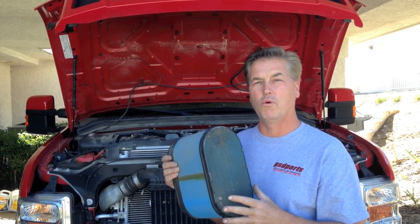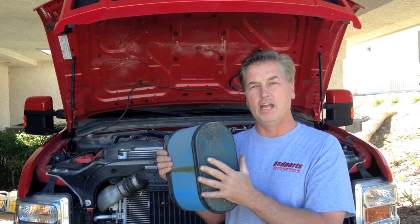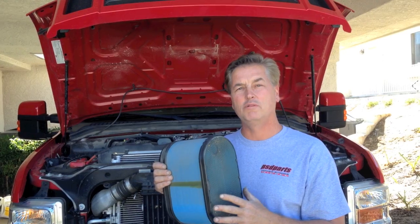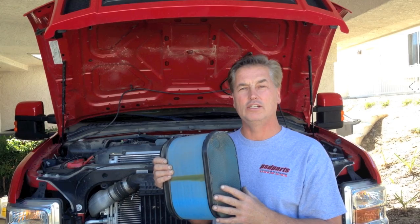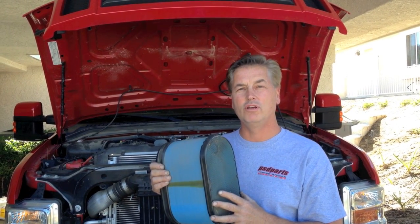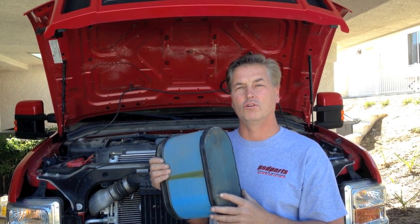Now, if your exhaust filter is starting to get plugged up and restricted and it has to go into the regen process, a few things have to happen. One, the engine has to be over 170 degrees, so it's important that your thermostat is working properly and your engine is up to operating temperature. Also, you have to be above 35 miles per hour — with the new recalls being done, it requires the vehicle to be traveling over 35 miles an hour before it can enter the regen process.